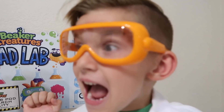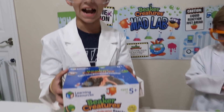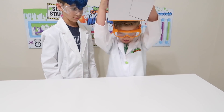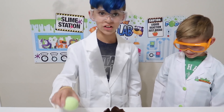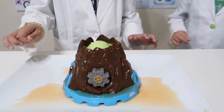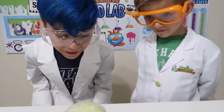Kaysen, you ready for the next experiment? Yes! All right, Kaysen. Now we have the bubbling volcano reactor. Let's open this thing up. Do your magic. Whoa, it worked! Now let's see this explosion. Whoa! Is it fizzing? Whoa! Kaysen, look — it's bubbling over the volcano!